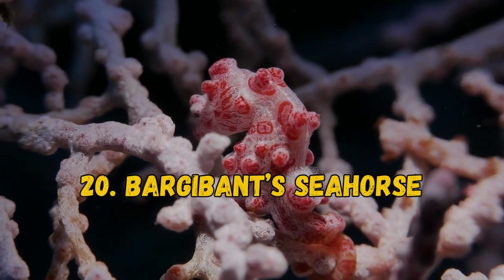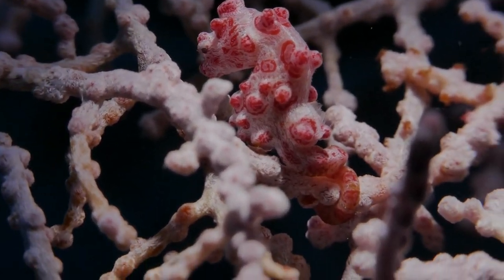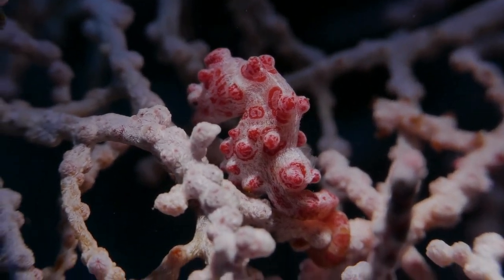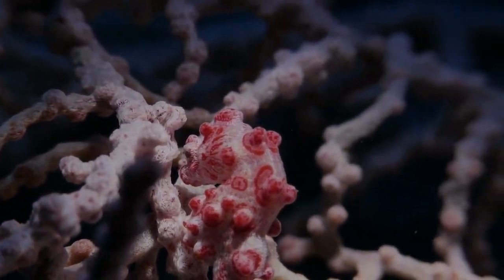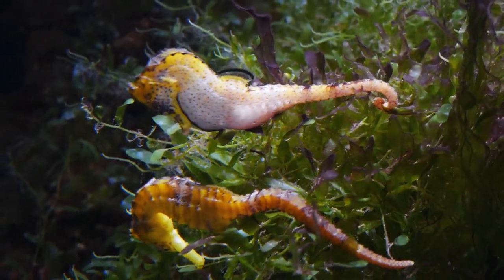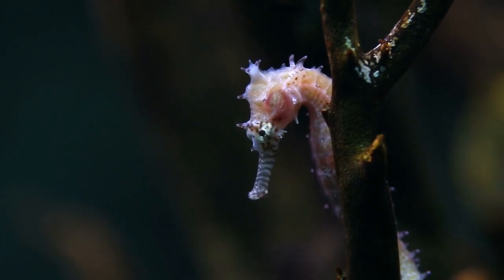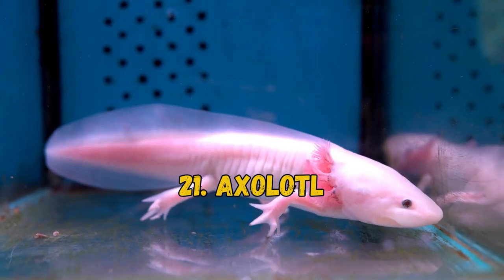20. Bargibant's Seahorse. Bargibant's Seahorse, or the Pygmy Seahorse, is a tiny species found on fan corals. These camouflaged seahorses feature colors such as pink, gray, red, and yellow to match the specific Gorgonian coral. They also have tubercles on their body to give them the appearance of polyps.